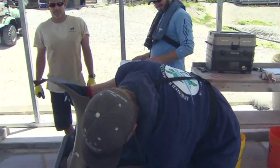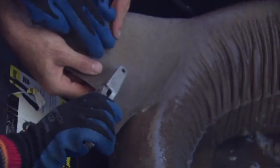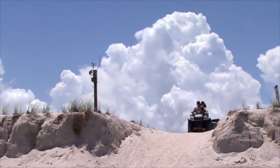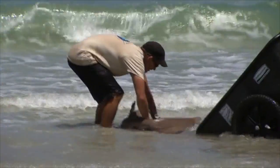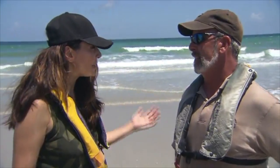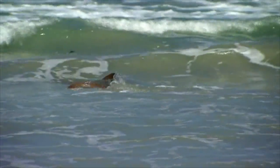We look to see what sex it is — she doesn't have claspers, so this one is a female. Then we do a girth measurement — 68. After that we tag it with a rototag, which is a plastic tag. Then we take it to the beach and re-release it back into the wild — kind of like Free Willy. So how many sharks have you caught in here? Over the last five or six years, I would say over 200 nurse sharks.